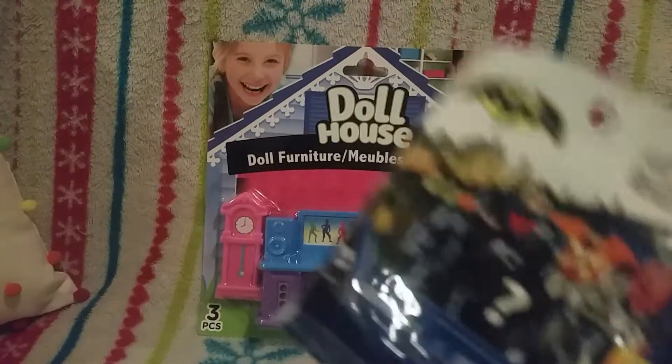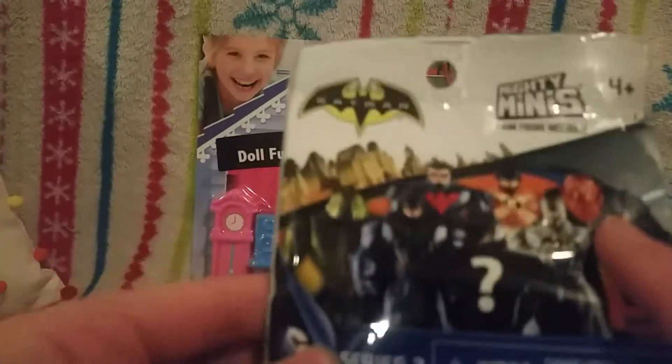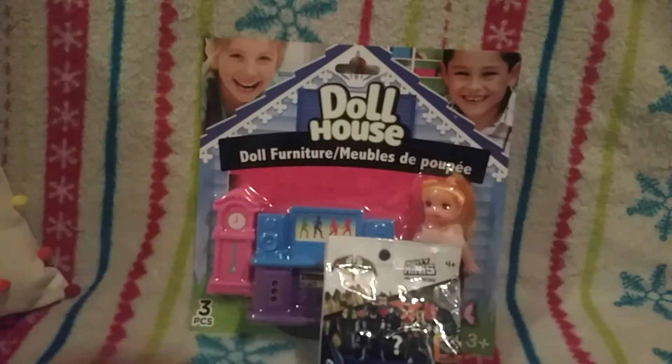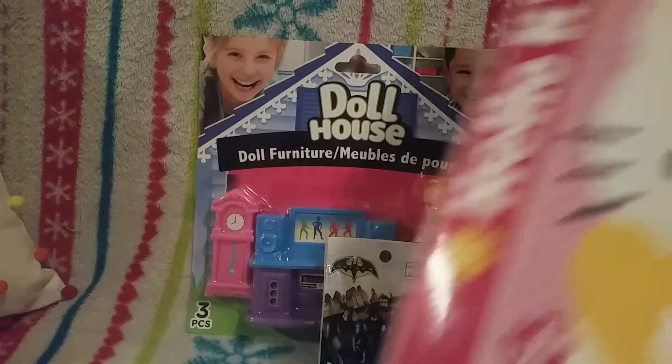I was gonna get a My Little Pony blind bag, but I was like, might as well get this one because it's really cool. I'm gonna open it up. I didn't make a tier list because it did not have one, so I don't really know who they are. Maybe there'll be a checklist in there, which I think they do.